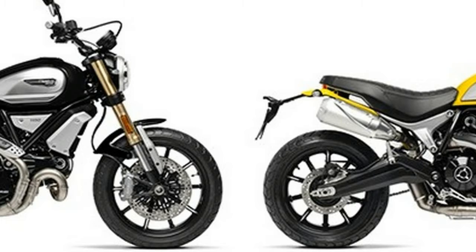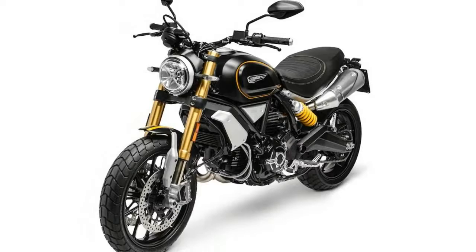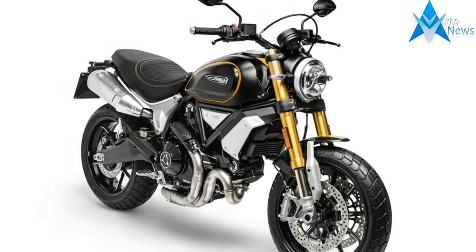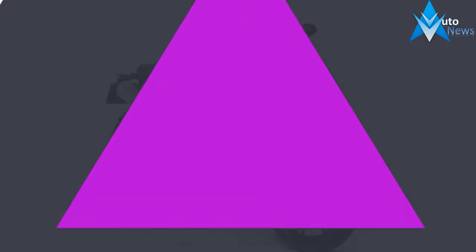Electronics are plentiful. The Scrambler 1100 arrives with four levels of traction control plus off, Bosch cornering ABS, and three riding modes: Active at 86 hp, Journey at 86 hp, and City at 75 hp.